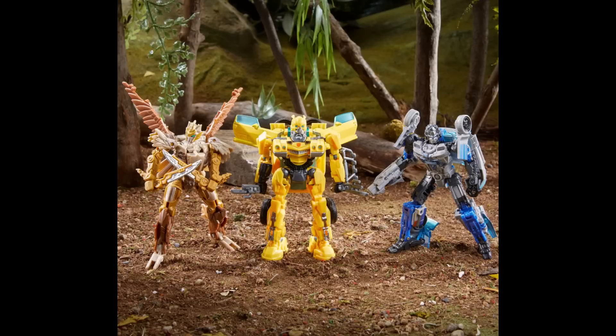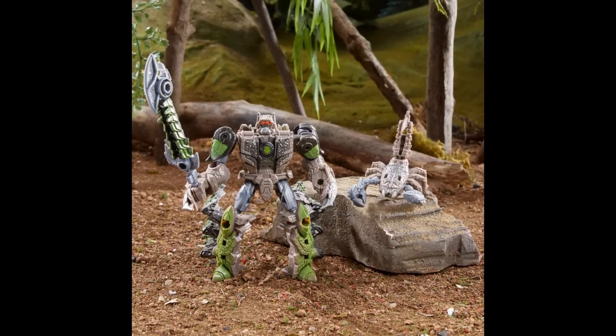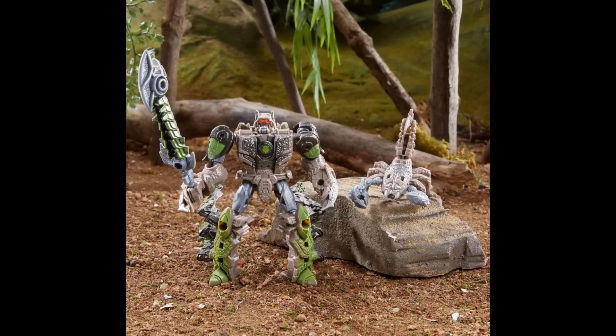There's also going to be a Beast Alliance Weaponizers Predacon Scorponok — Scorponok and Sand Spear 2-pack, retailing at $14.99. I assume this is like a core class type of thing. Target exclusive if you're interested.